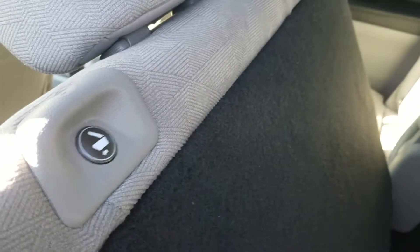You access the third row by pushing this button and the seats fold forward. The same button is also on the back, so in case someone is already in the third row, they can just press the button and it folds forward.